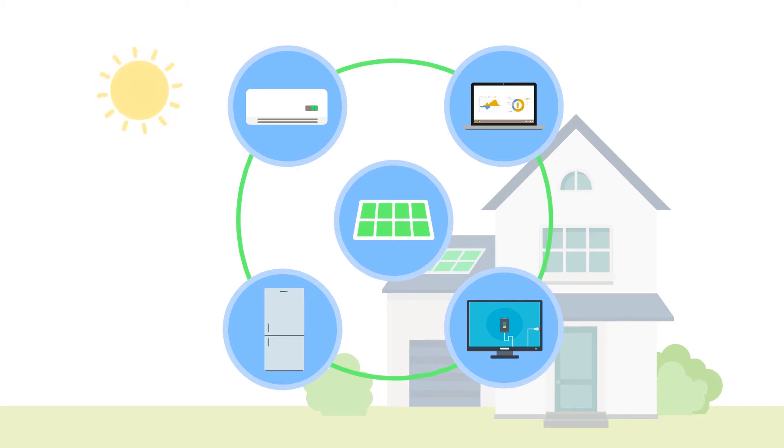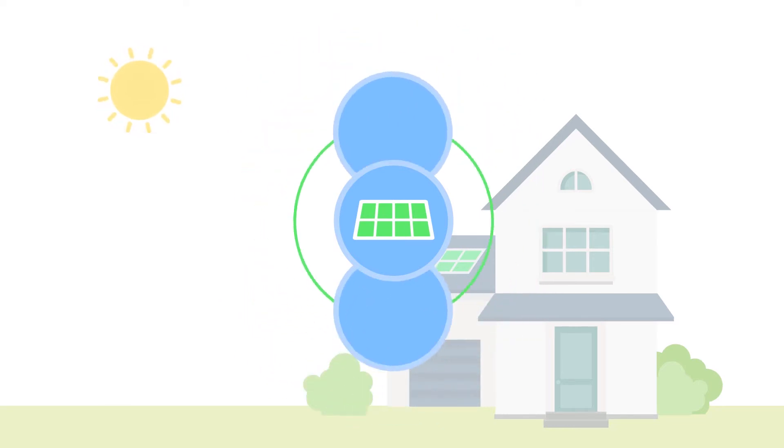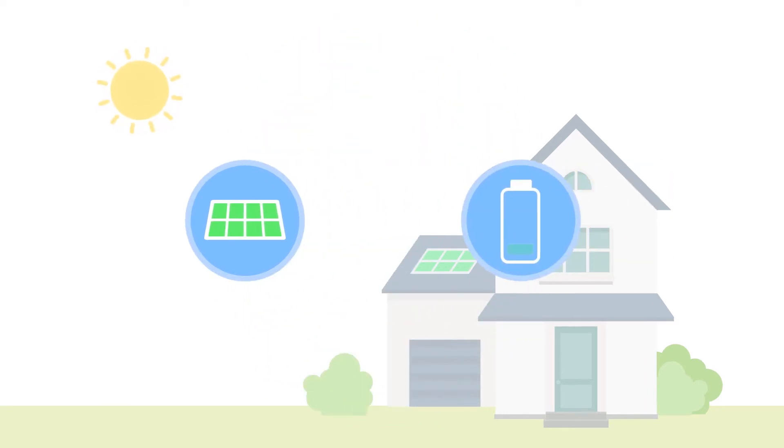The GiveEnergy inverters convert DC electricity from the solar panels into 240V AC electricity that can be used to power your light fittings, sockets and appliances throughout your home. Much like the traditional string inverter, the built-in smart energy management system does this automatically.